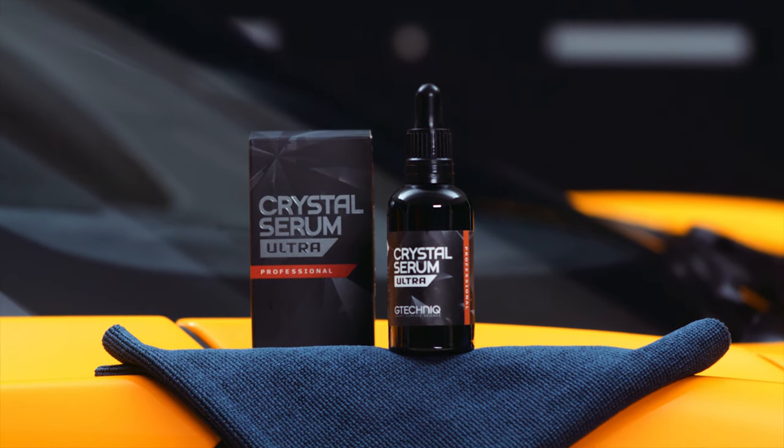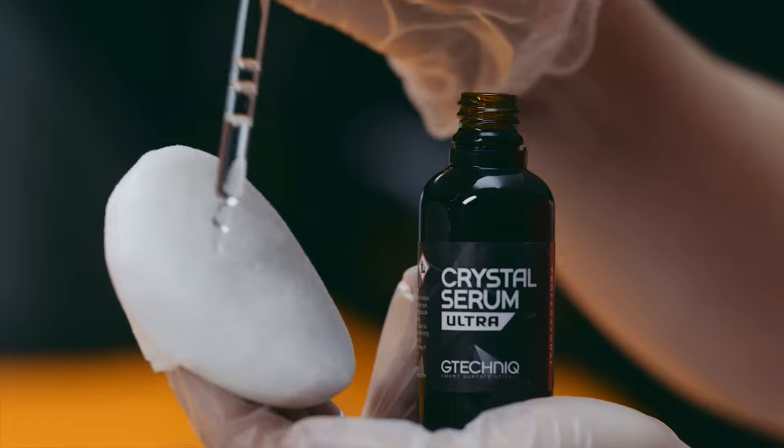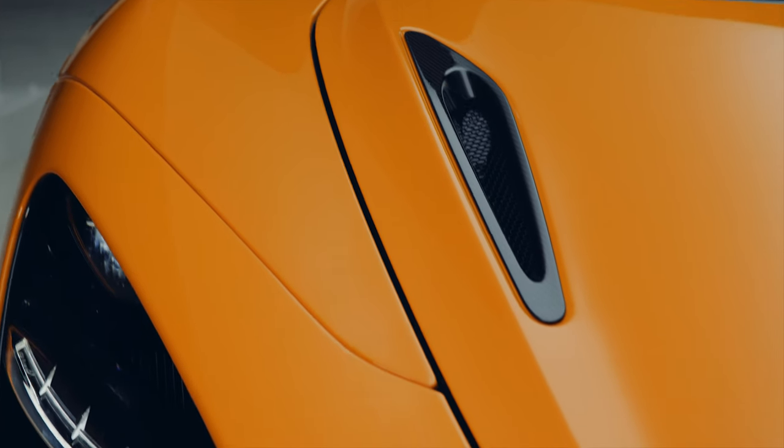Crystal Serum and Crystal Serum Ultra were created to harness the skill set of our accredited detailer network globally. We have about a thousand accredited detailers and it's designed to offer the best performance from a swirl resistance point of view to the consumer.